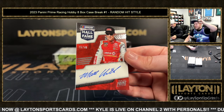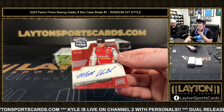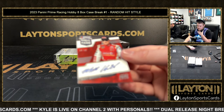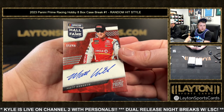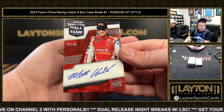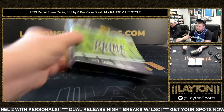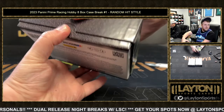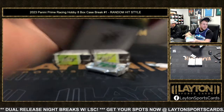Kenseth is probably my favorite driver of all time — the number 17 DeWalt. 15 of 49, Kenseth. Matt Kenseth auto, 15 of 49. He drove the DeWalt 17. Greg Biffle — pride of the Pacific Northwest, I did not know that, Chris. That's pretty dope.